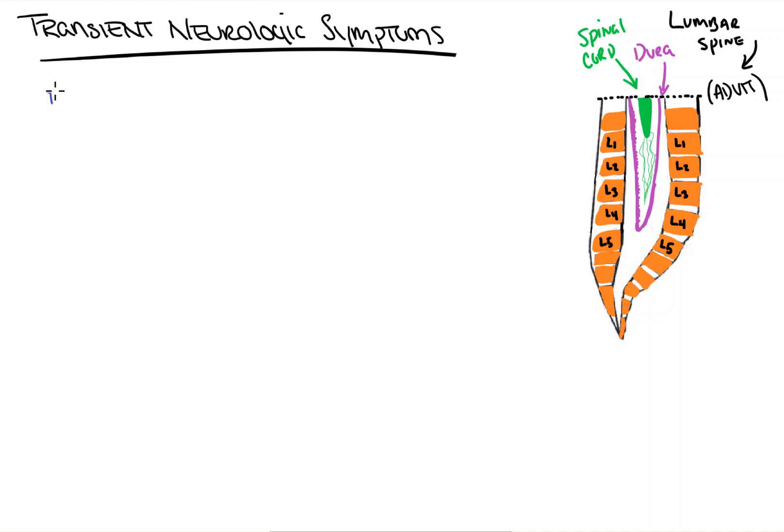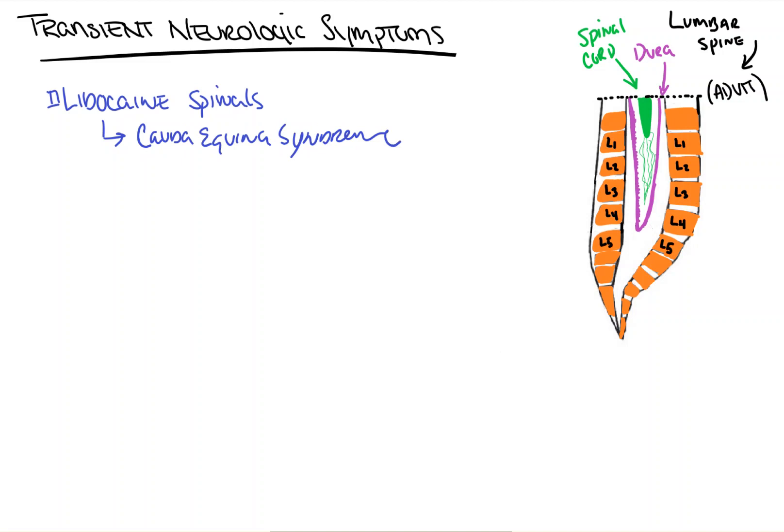This is associated with lidocaine spinals. Quick history lesson: lidocaine was first used for spinal anesthesia back in the 1930s and 1940s, and patients began to develop quick-onset symptoms that looked like cauda equina syndrome. Back when they used more concentrated formulations of lidocaine — 5%, 6%, 7%, etc.